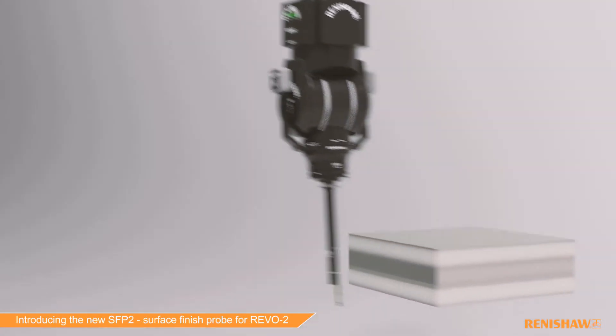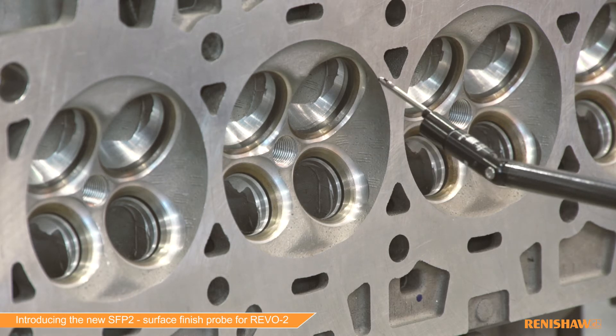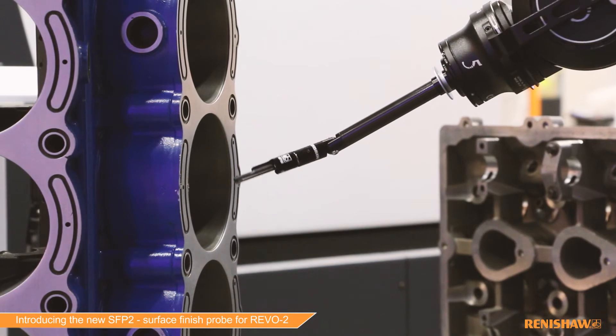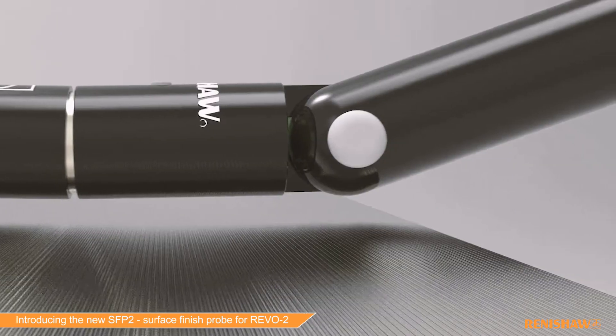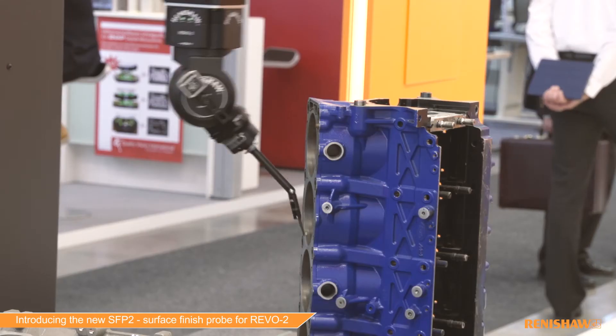The SFP2 surface finish probe benefits from the 5-axis motion control that comes with the Revo system. In addition, the probe itself has an integral C axis, detachable modules, and a knuckle joint between the module and the holder, which gives even more flexibility for setting up a part. This means we can access just about any feature that we encounter.